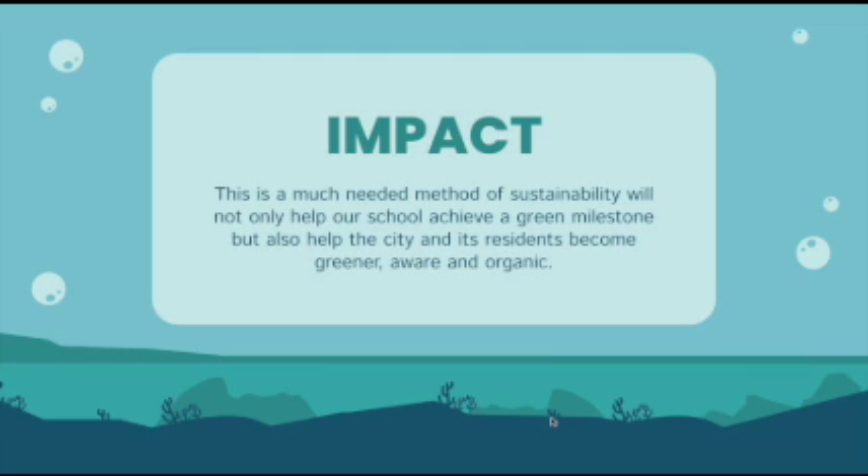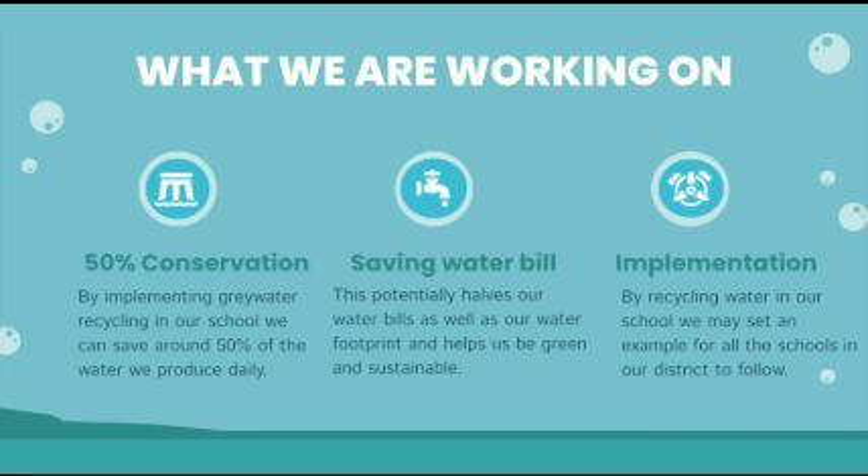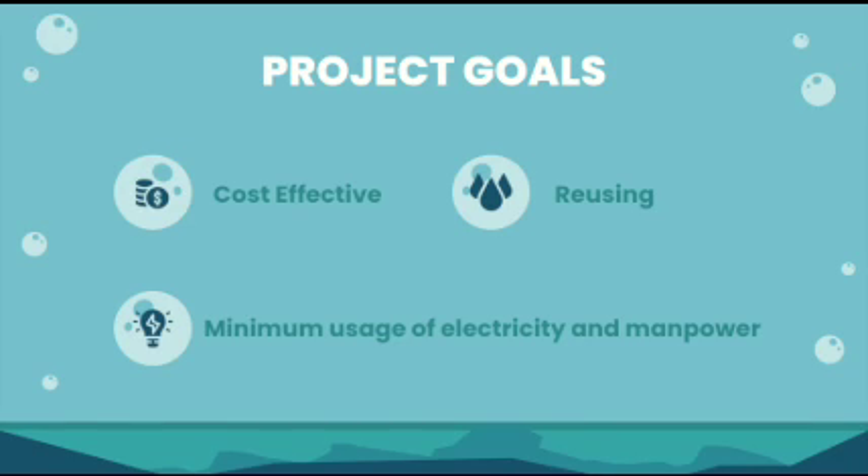Grey water recycling is a much needed method of sustainability which will not only help our school achieve a green milestone, but also help the city and its residents become greener, more aware, and organic. By implementing grey water recycling in our school, we can save around 50% of the water we produce daily. This potentially reduces our water bills as well as our water footprint. By recycling water in our school, we may set an example for all the schools in our district to follow. Furthermore, it's a smarter use of resources. When we use grey water in our flushes, we are getting twice as much good out of that water — first from the sinks and then to the toilets.